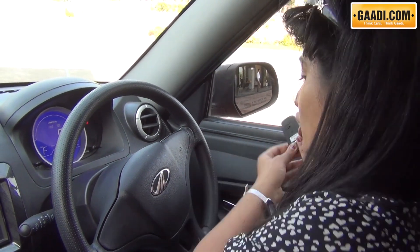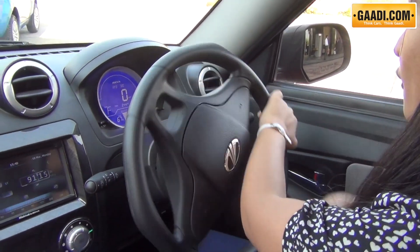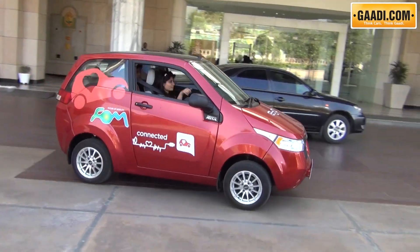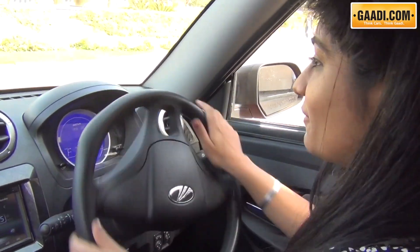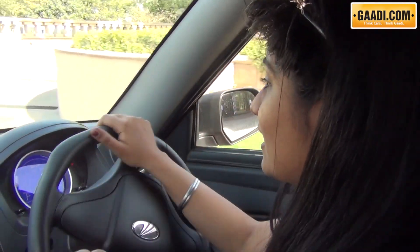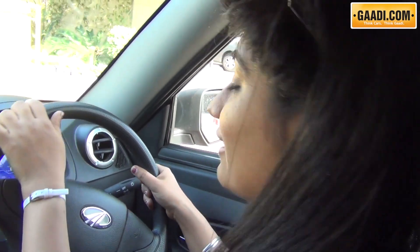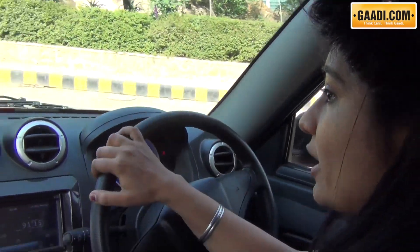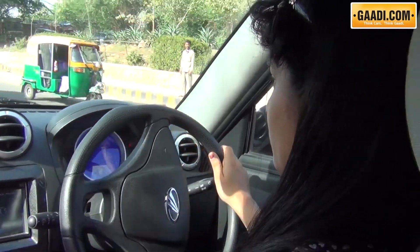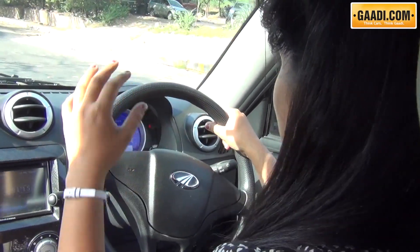Step one is to press the start-stop button and then use the smart key to have the car sense your presence before you start it. And we head off. The very good thing about this, which I am totally in love with, is the fact that it is absolutely silent — I cannot hear any noise at all, which is a big relief. After driving a diesel-powered car where the diesel clatter is absolutely killing and there is so much noise pollution, as opposed to that, this is totally a bliss.